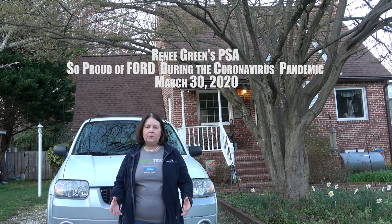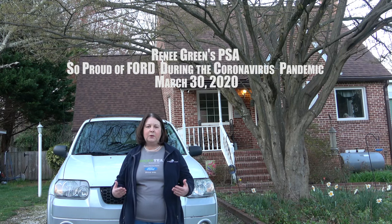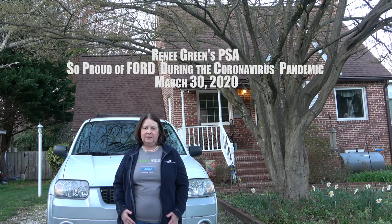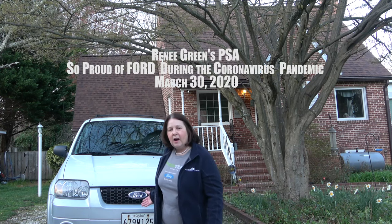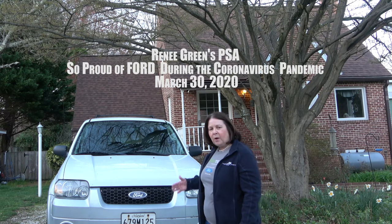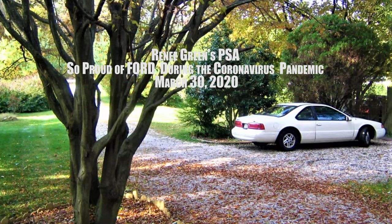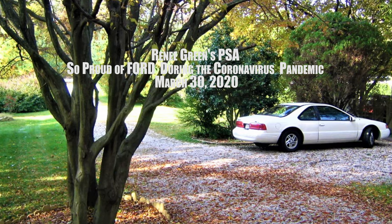I've always owned a Ford vehicle and I plan to always own a Ford vehicle, especially now knowing what they're doing for our country. You can see here I own a Ford Escape Hybrid. Prior to that I owned a 1996 Pearl Thunderbird.